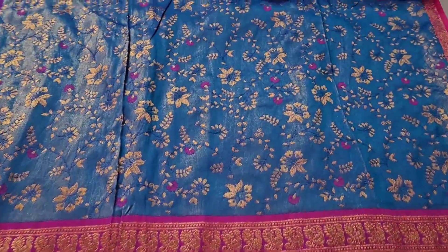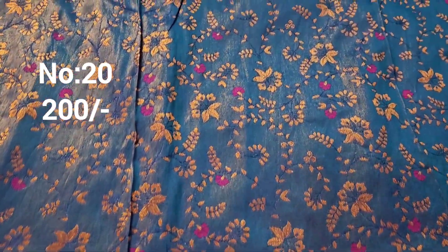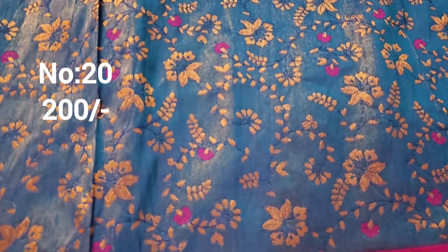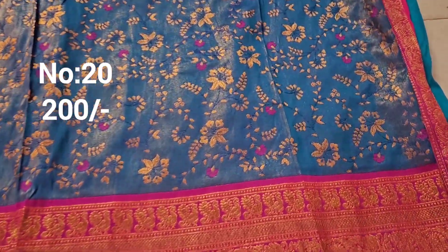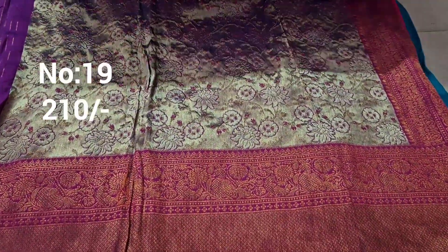Next one: this is a beautiful combination — almost suitable for hilly ladies, top front part work. Gold light golden jerry base with embossed design meena work and jerry weaving. Big border with bottom side and pie side small border. This is the pallu. Only 200 rupees.